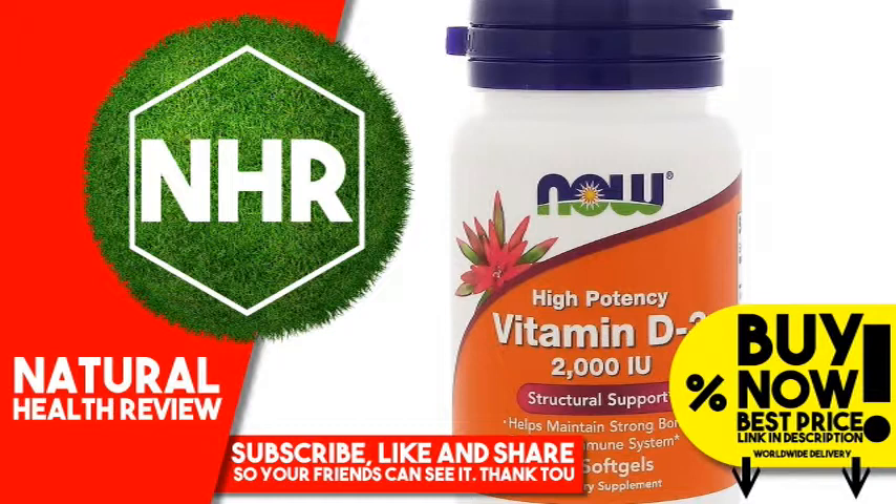Not manufactured with yeast, wheat, gluten, soy, corn, milk, egg, fish, or shellfish ingredients. Produced in a GMP facility that also processes other ingredients containing these allergens.